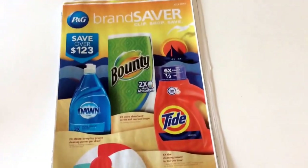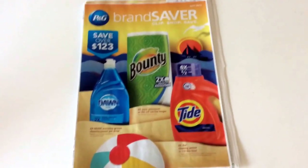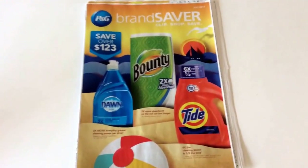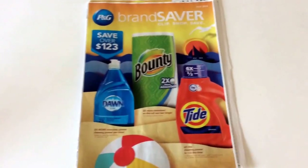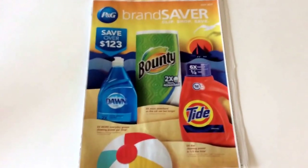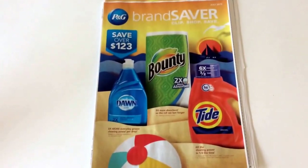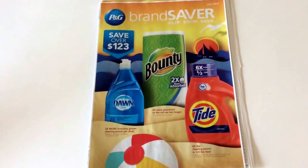P&G inserts — keep in mind Procter & Gamble brands. If you're new to couponing, this insert comes out at the end of every month, but because of the holiday they bumped it up to July. Coupons are usually good till the end of the month. This is a slow week in couponing.